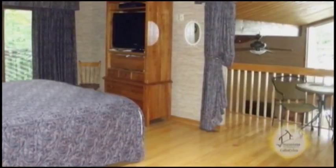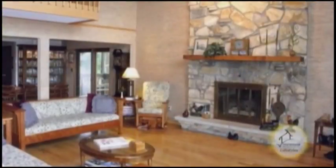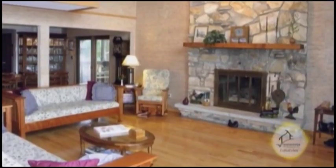The master suite has a loft overlooking the living room. The living room offers hardwood floors, a fireplace and views of the lake.